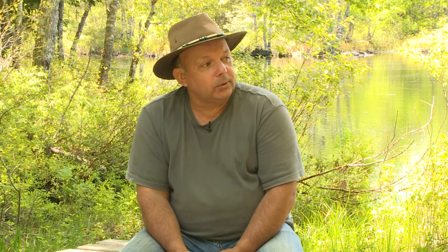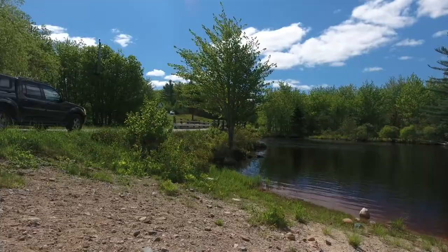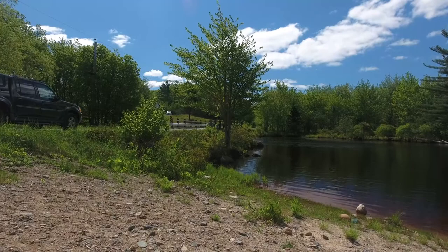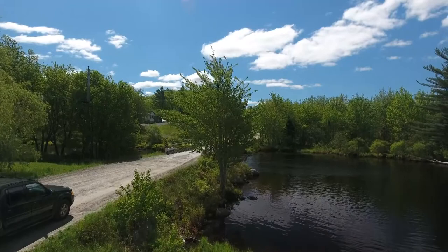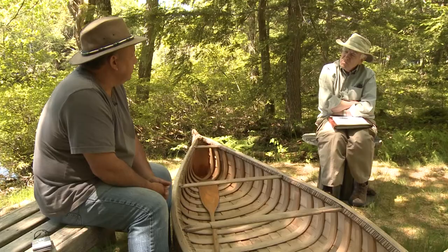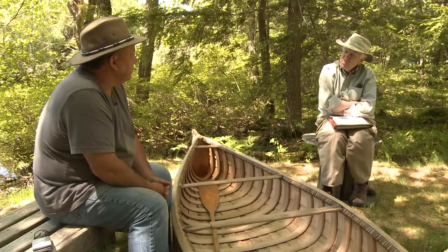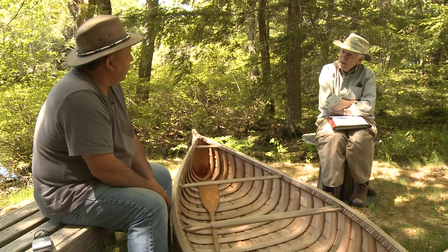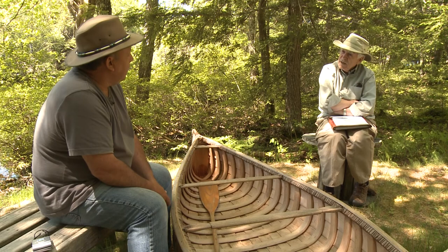Our ancestors lived right down there. Go down there and tell me where they damaged anything — they didn't. They used what they needed, and they respected it. A little different than today. As you speak, if I had to choose one English word that seemed to go close to the heart of your culture, the word would be respect. It seems to come up over and over again. And it's almost like when you're talking about bending the wood — it's like you're listening to it, waiting for the wood to speak to you through your hands and tell you when it's enough and when it's ready.